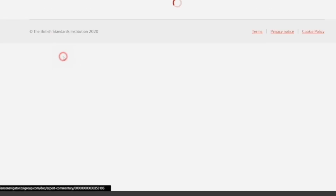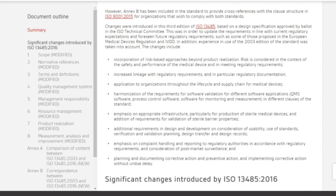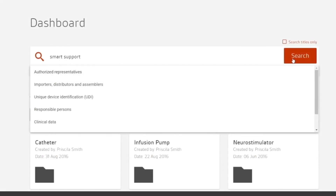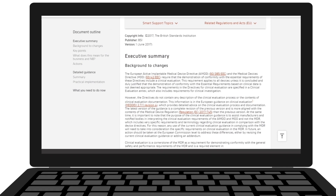Compliance Navigator also gives you expert guidance so you can interpret new standards correctly and understand the implications for your specific devices, while our smart support documents provide you topic-by-topic guidance on the regulatory changes.